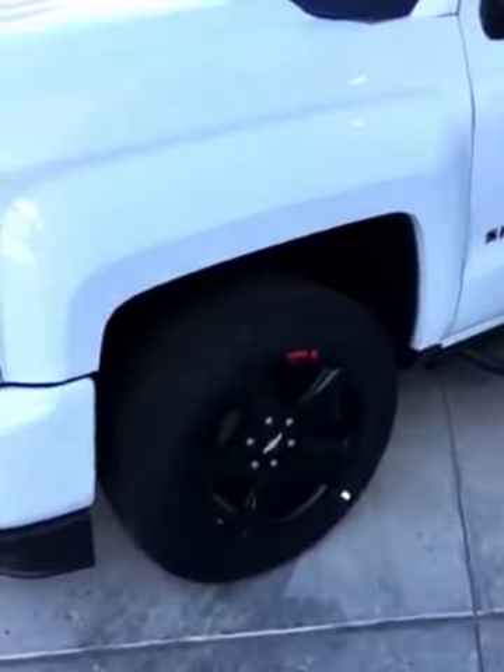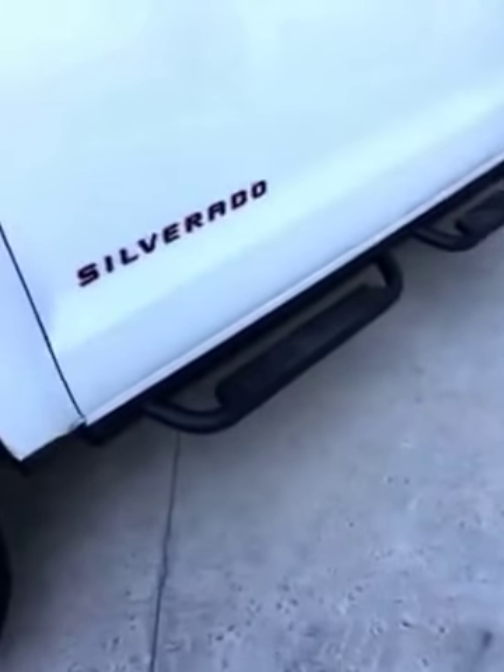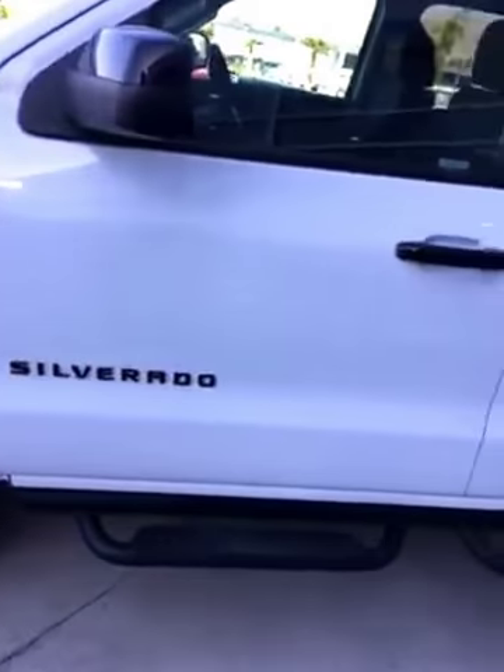It comes with the Redline rims, sport bars, and the Redline Silverado emblems. It also comes with black handles and red front tow hooks.